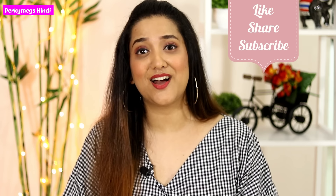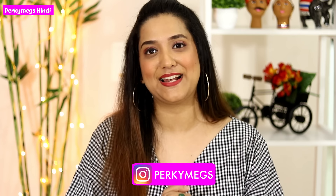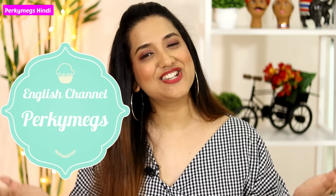So guys, this was the video about tummy tuckers — how to use them, how to choose the size, and where to buy. If you have more questions, write them in the comment section and I will try to answer. I hope I have cleared all your confusion today. If you liked the video, please share it with your friends and family. For more fashion updates, follow me on Instagram at PerkyMegs. My English channel is also PerkyMegs — subscribe using the link in the description below. I will see you next time. Feel beautiful, be stylish — bye!